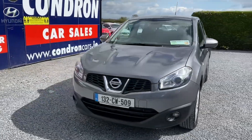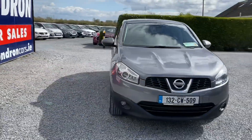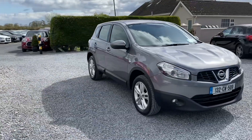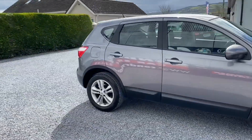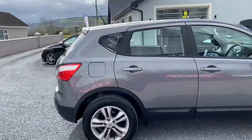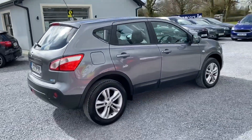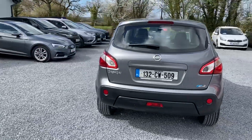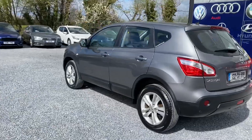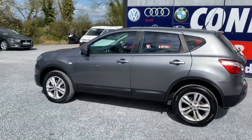Here we have a 2013 Nissan Qashqai 1.5 DCI Ascenta, 130 bhp. Lovely vehicle — has alloy wheels, NCT till November 2022, and low annual road tax. The vehicle has parking sensors and is a very clean car all around.